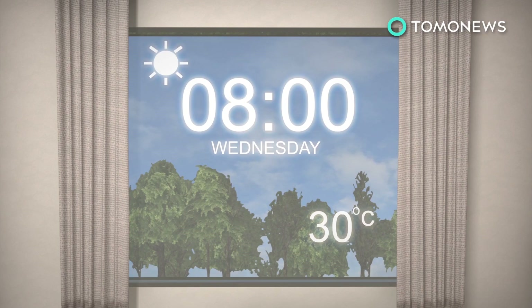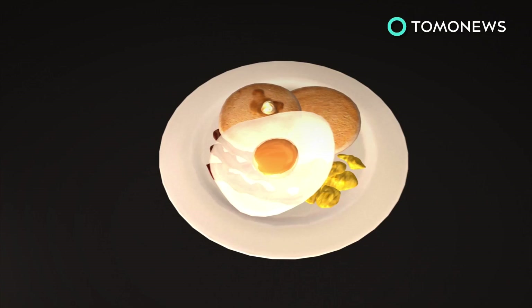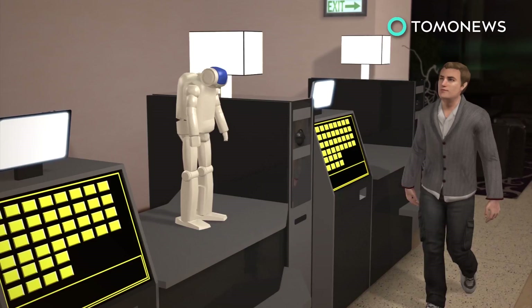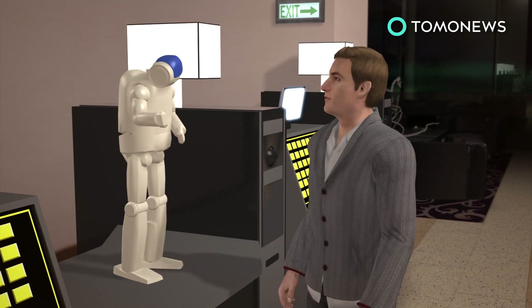Likewise, robots will be in charge of housekeeping, tidying up rooms quickly and efficiently. Soon, even meals will be prepared by programmable robot arms and then served by robotic waiters. A robot concierge will also be on hand 24-7 to answer guests' questions and help with booking and arrangements. Fully automated hotels may not be too far off.